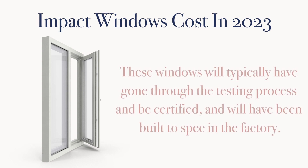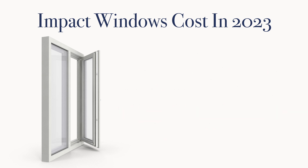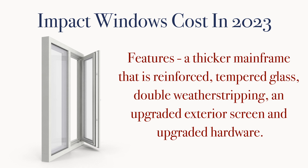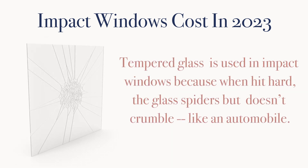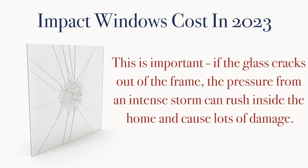These windows will typically have gone through the testing process and be certified, and will have been built to spec in the factory. They typically include features such as a thicker mainframe and sill reinforced through the cavity, tempered glass, double or triple weatherstripping, an upgraded exterior screen, and upgraded hardware and components. The reason tempered glass is used in impact windows is because when hit hard, it breaks like a car windshield — it spiders but doesn't crumble. This is important because if the glass cracks out of the frame, the pressure from an intense storm can rush inside the home and cause lots of damage.